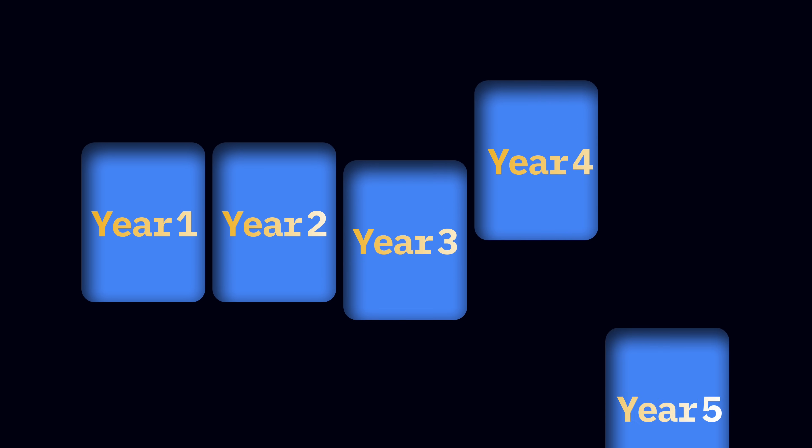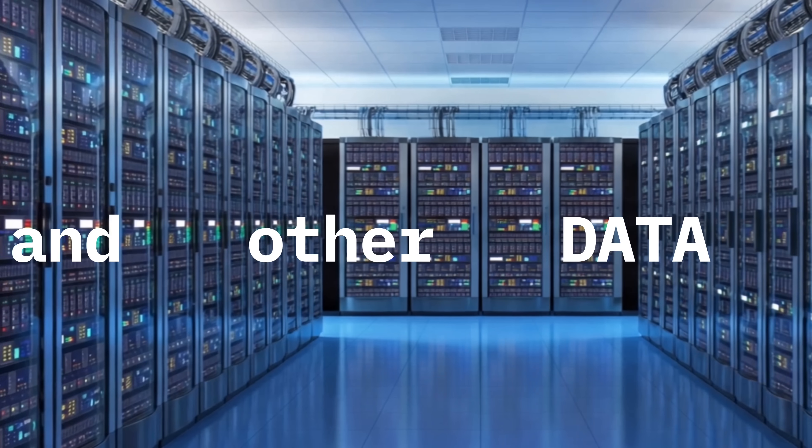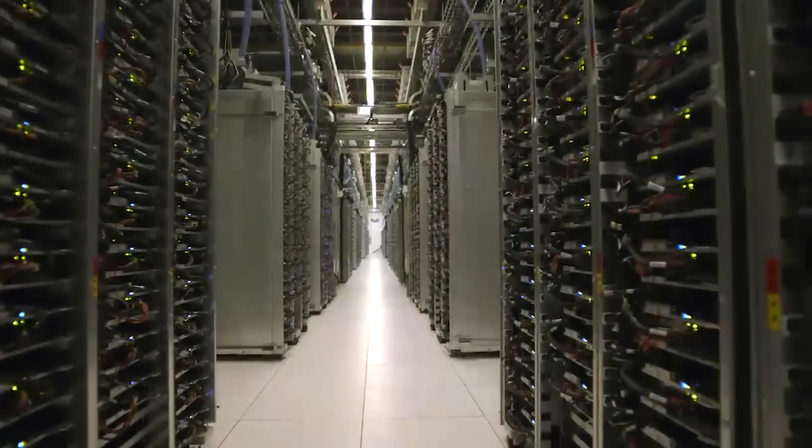Google dropped a huge announcement: $15 billion allocated over a period of five years to build out one gigawatt of AI and other data center capacity in Andhra Pradesh. So very clearly, there is something interesting going on in India's data center market.